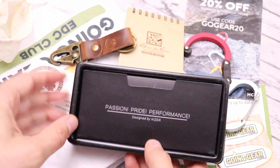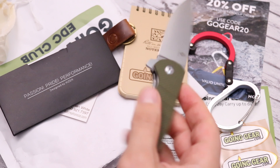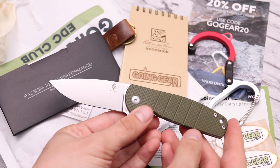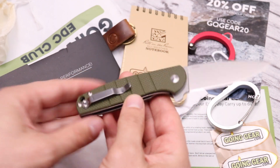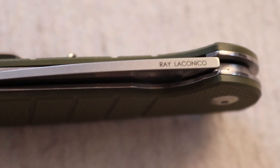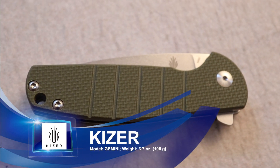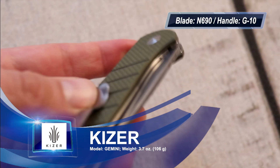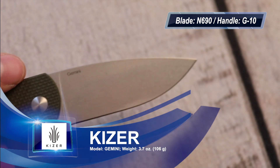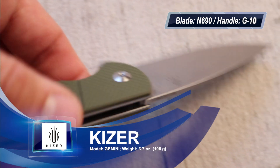Moving on to the last item — this is an everyday carry pocket knife from Kizer. Some of you pointed out there were no knives in last month's EDC Club, so it looks like Going Gear either heard you or anticipated that and threw one in this month. I'm not sure of all the materials so I'll annotate them on screen, but it does feel like grippy G10 material. It's a flipper knife with a liner lock, so very easy to use and easy to understand.